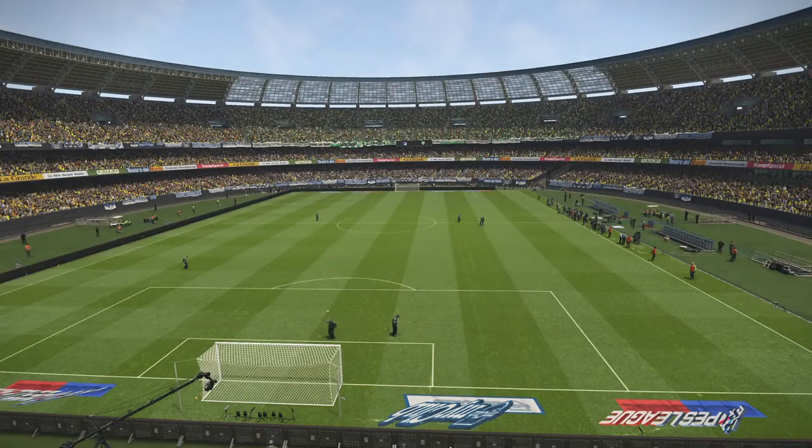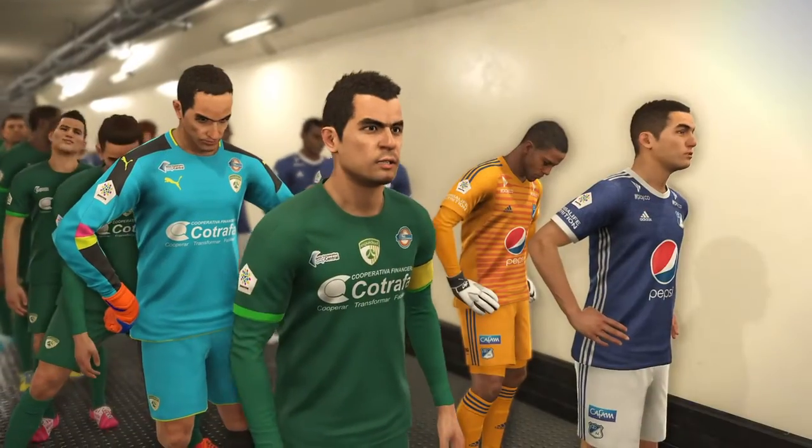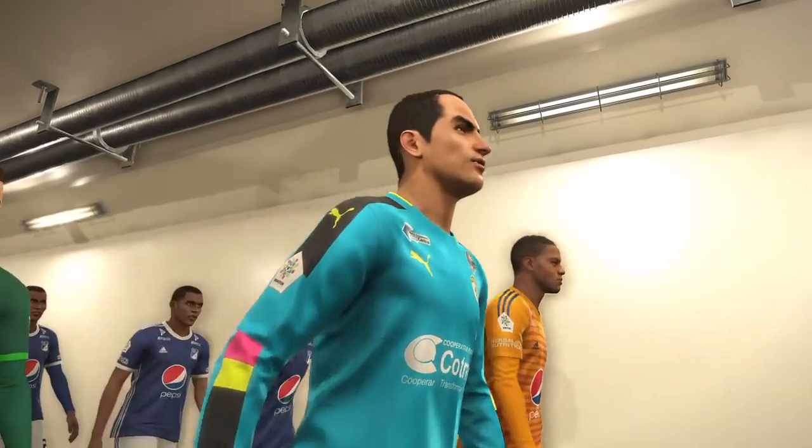Perfect blue skies, almost no wind, beautiful yellow sunshine. These are conditions for the beautiful game — at least that is how it should be. The backdrop could not be any more idyllic.